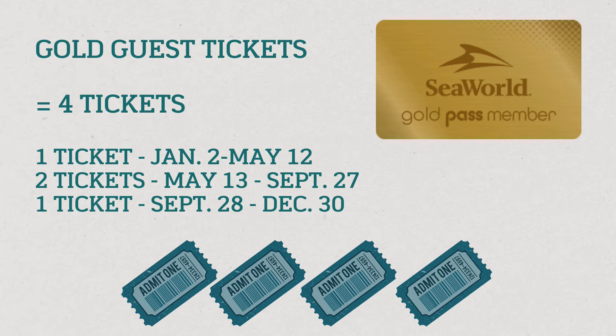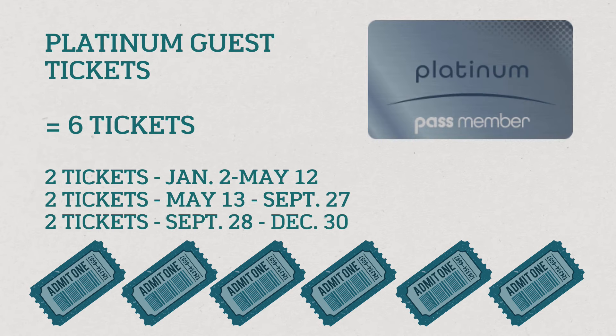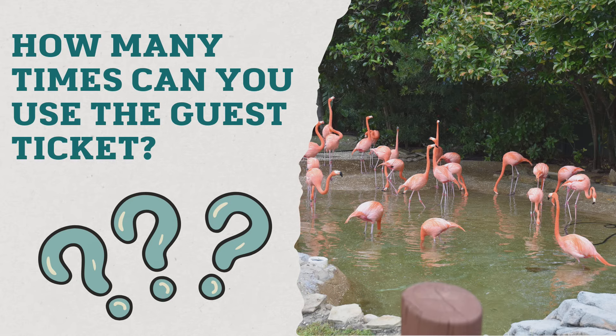The other Silver ticket is used towards the end of the year, from the end of September through December 30th. Gold pass holders receive four guest tickets: one can be used from January to May, two tickets can be used between May and September, and one ticket can be used from the end of September through the end of December. Platinum pass holders receive six guest tickets: two can be used between January and May, two between May and September, and an additional two between September and December.